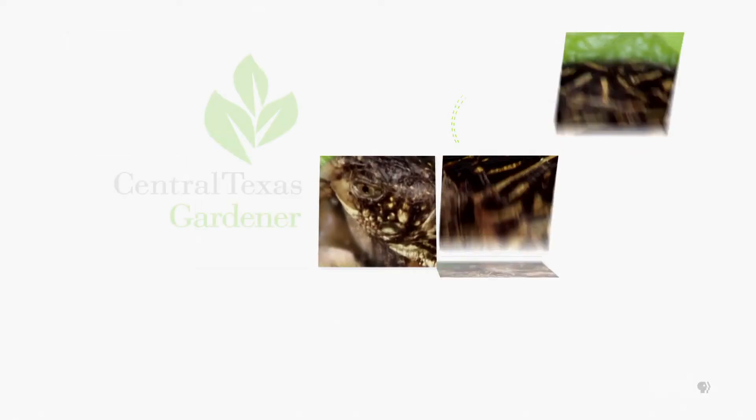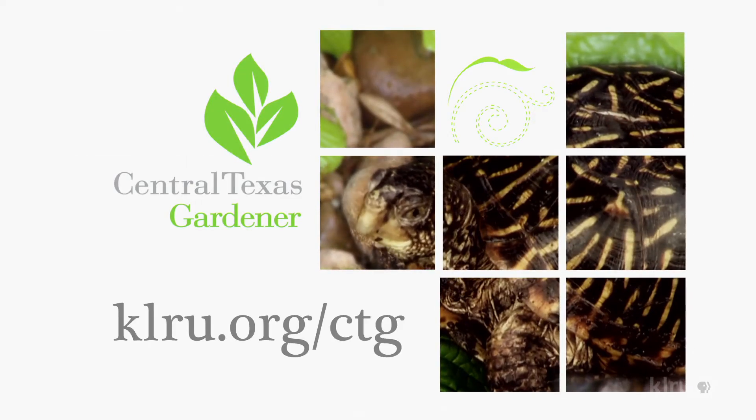We'd love to hear from you, so visit us at klru.org/ctg to send us your questions, pictures, and videos.